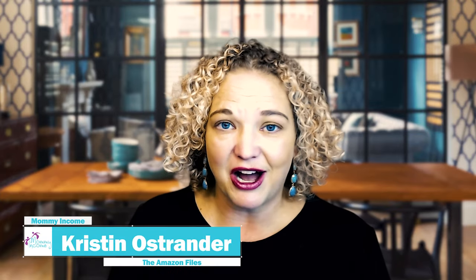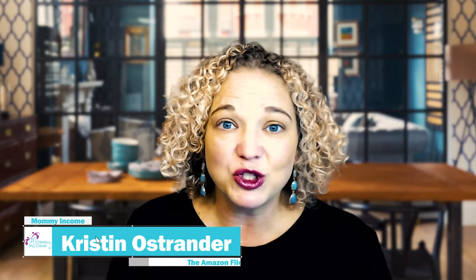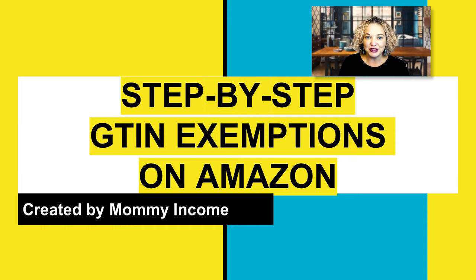Hey everyone, I am host of the Amazon Files podcast and owner and creator of mommyincome.com where I use my almost 20 years of e-commerce experience to help people start and grow businesses on Amazon, specifically using my multi-million dollar wholesale bundle system. I sell almost exclusively wholesale bundles on Amazon, and you can learn all about that at mommyincome.com.